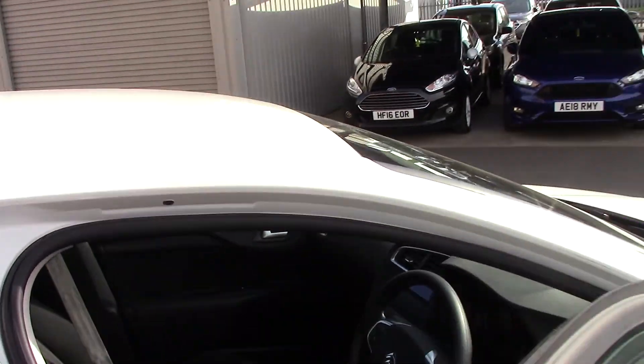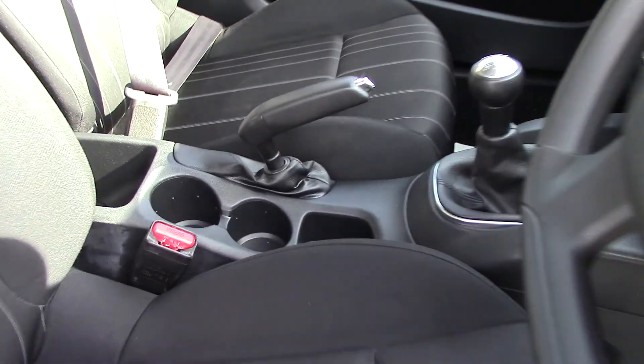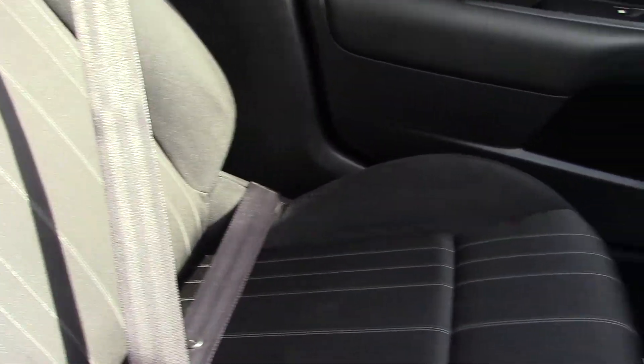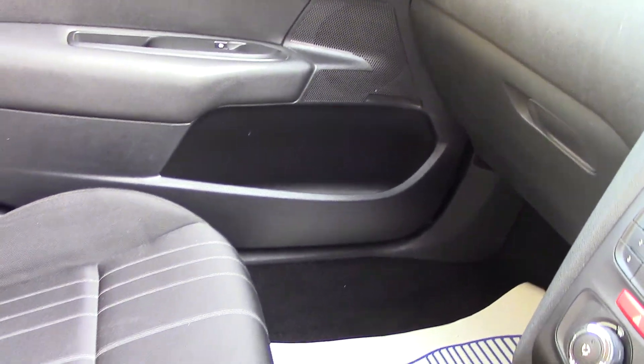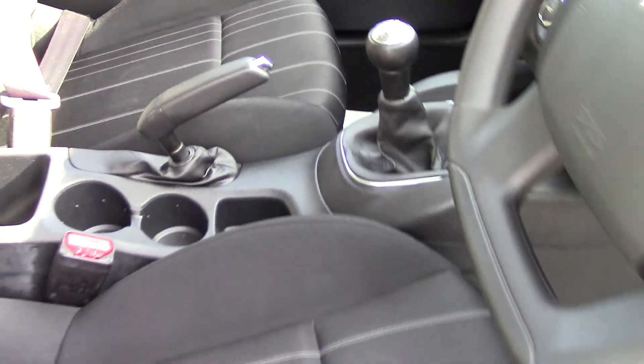Likewise into the front of the car and it's the same story with the seats here — no damage to the seats, or indeed the door panels, or indeed the carpets.